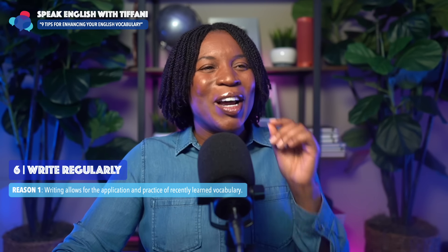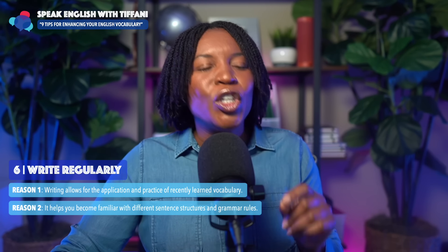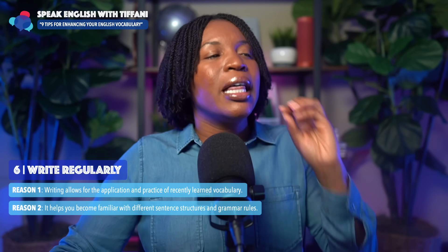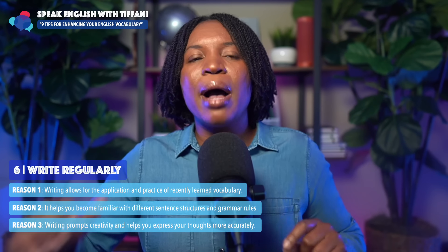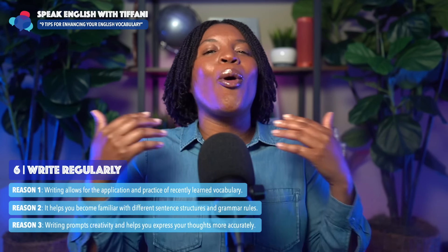Reason number two why writing regularly is so important: it helps you become familiar with different sentence structures and grammar rules. This will help you a lot putting it into practice. And the third reason: writing prompts creativity and helps you express your thoughts more accurately. It forces you to think, to organize your ideas — I learned this word, now how can I use it to express this thought?